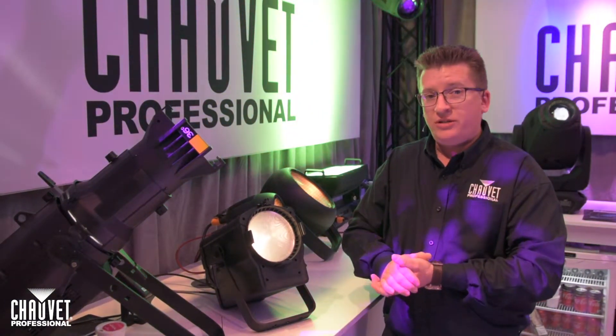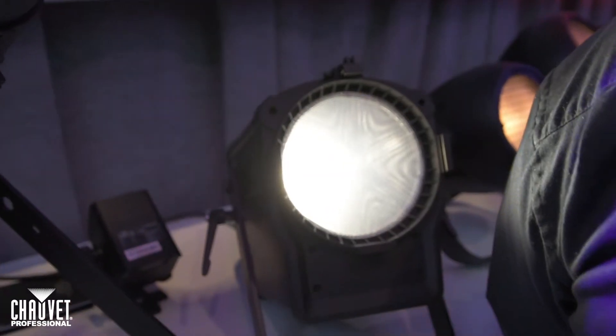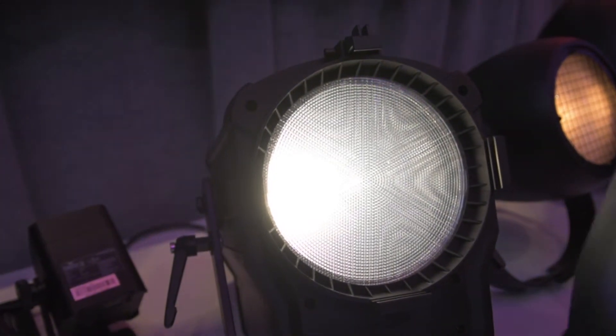The ability to adjust the zoom range from 15 to 55 degrees from the lighting desk gives you full range control, great for school, installation, and theatre applications.